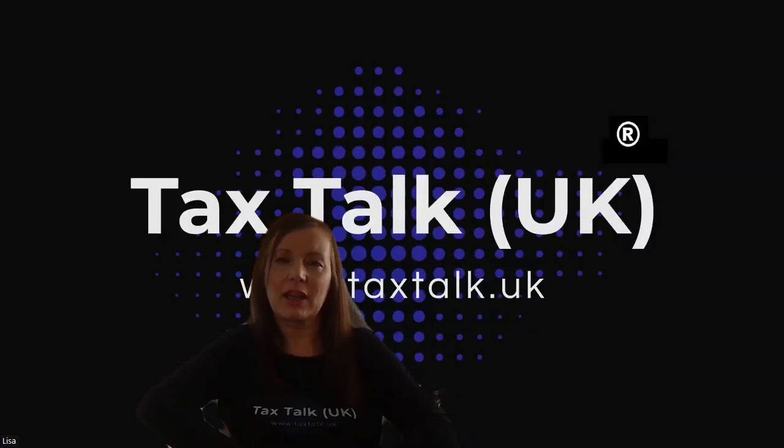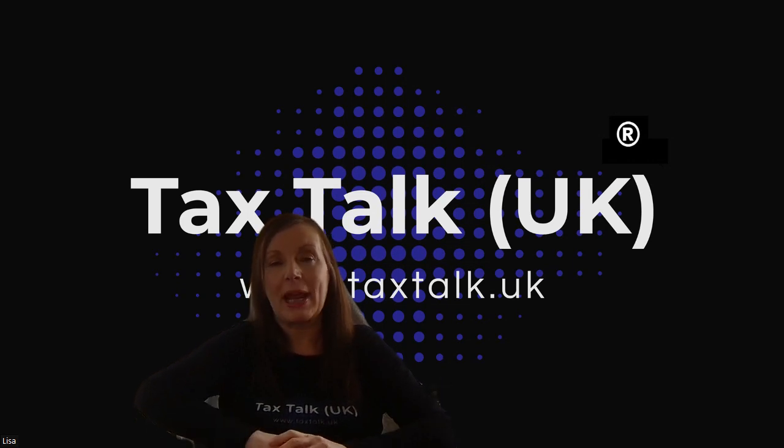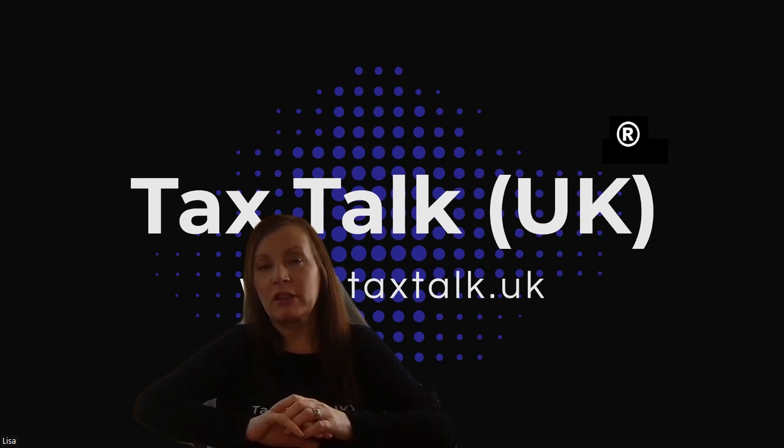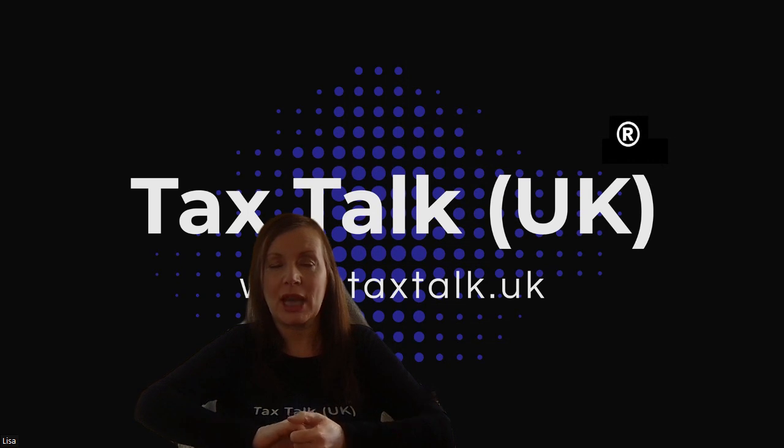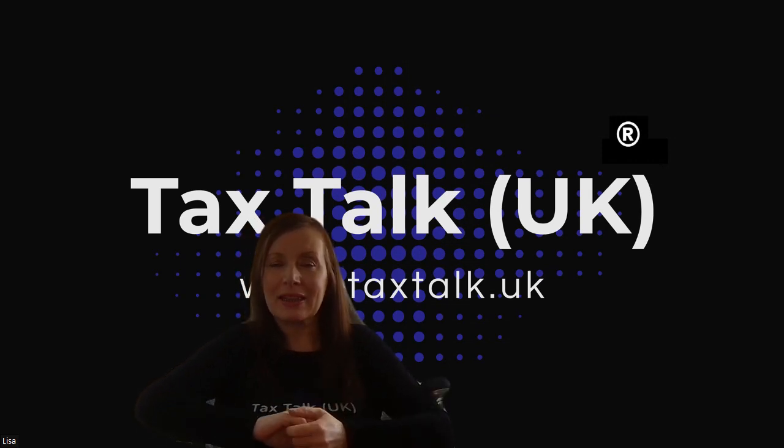Hi and thank you for watching us here at Tax Talk UK, where we talk about all things tax and consider other important aspects of working for yourself, being self-employed, and running a small business. Today I'm going to answer the question of what sick pay is available for the self-employed. If you're new here, please take a moment to subscribe to our YouTube channel. You'll find topics loosely catalogued in the playlist section to help you navigate to the most relevant information.